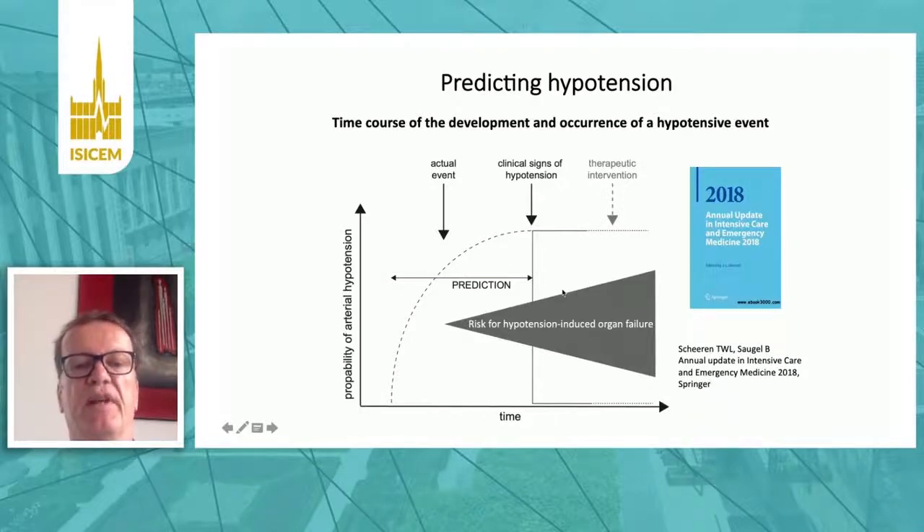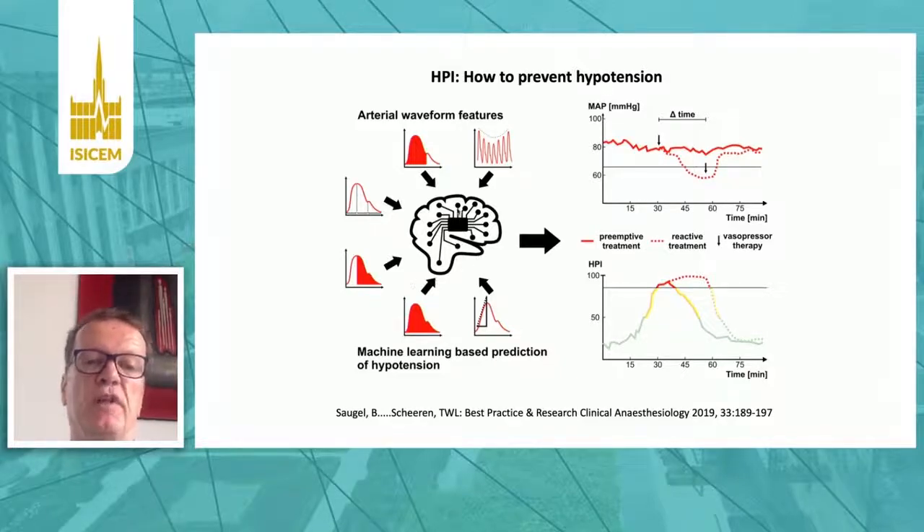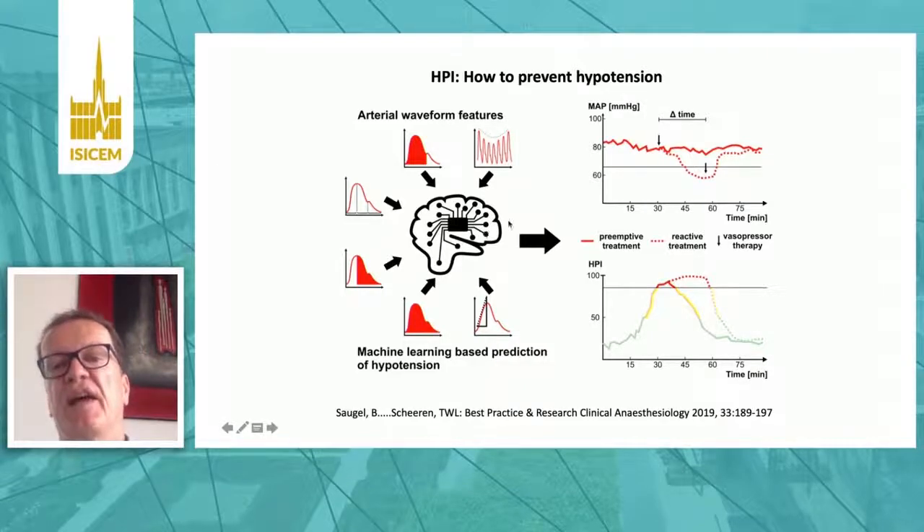We can make use of information hidden in the arterial blood pressure waveform — different features telling you about stroke volume, contractility, afterload, and so on — which cannot be seen by the eye of the doctors, but which can be seen and analyzed by artificial intelligence. This way, we have developed the hypotension prediction index, which can predict hypotension before it actually occurs. The idea is that we can prevent a decrease in blood pressure and be proactive in treating hypotension.